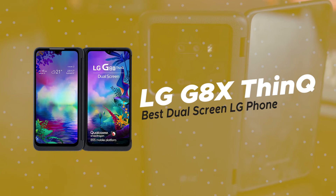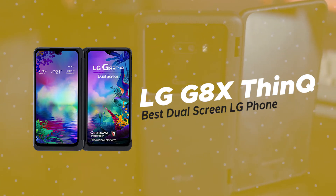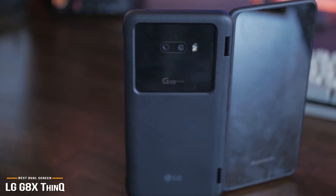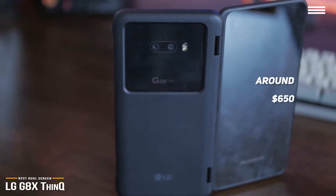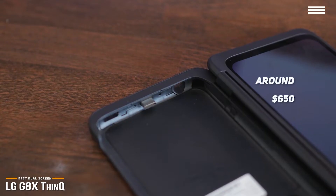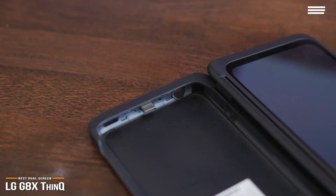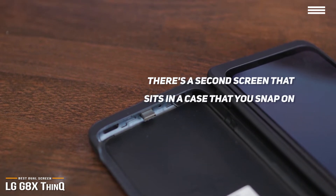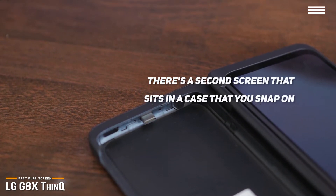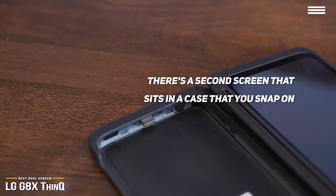Next, we'll be looking at the LG G8X ThinQ, our choice for best dual-screen LG phone. The G8X ThinQ is LG's best dual-screen phone, and at around $650, is a multitasker's dream. At its core, the G8X is a normal Android phone, but features a second screen that sits in a case that you snap on, turning the G8X into a clamshell that swivels around 360 degrees like a Lenovo Yoga laptop.